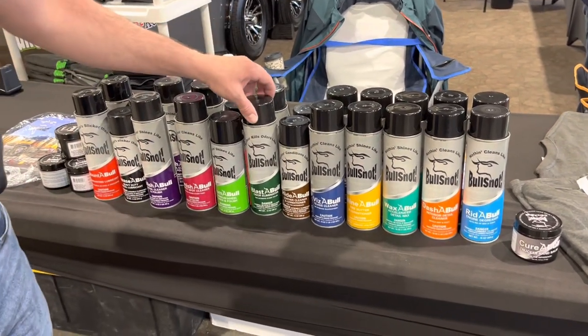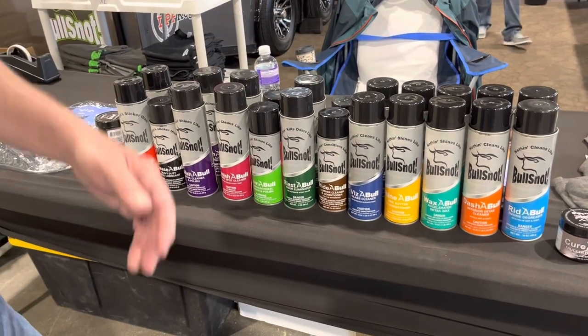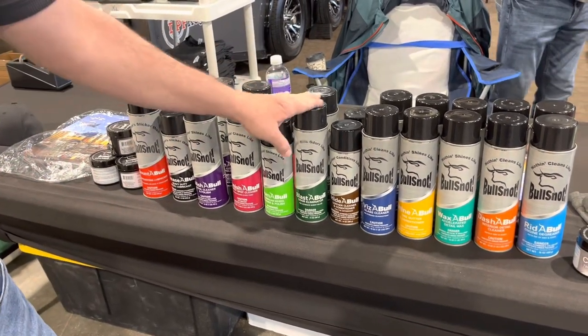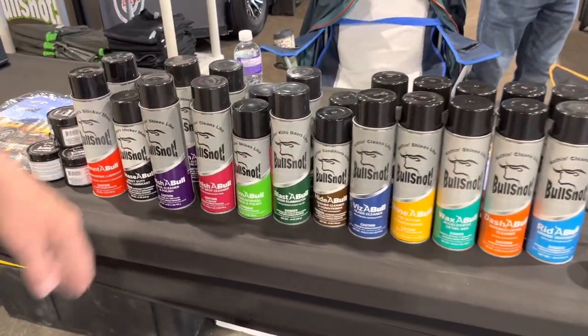My number two seller is the Blastable, the odor eliminator. If you have any bad odors — no matter what they are, from cigarette smoke to pet odors — it does not mask the odor, it destroys it at the molecular level. Very popular with bull haulers.